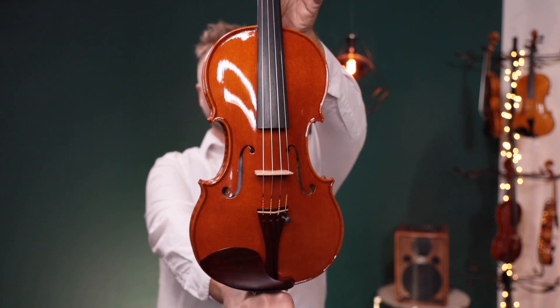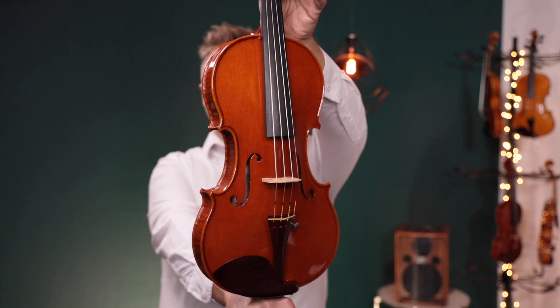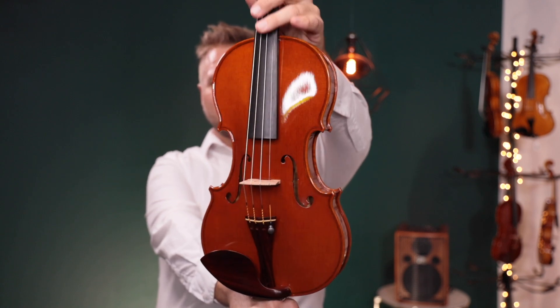You can see better pictures and more information about the other Carneluti violin if this one isn't available, but this is what this one sounds like.